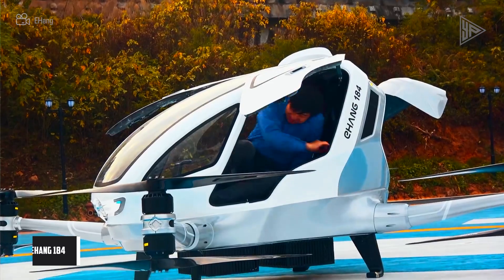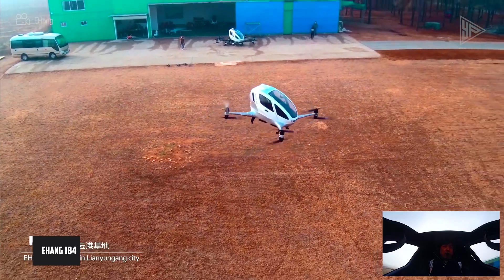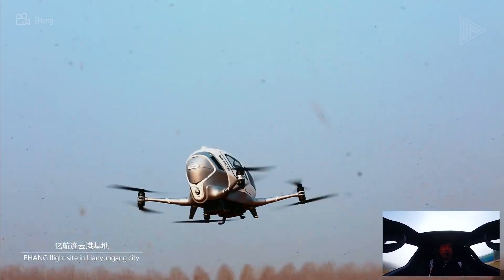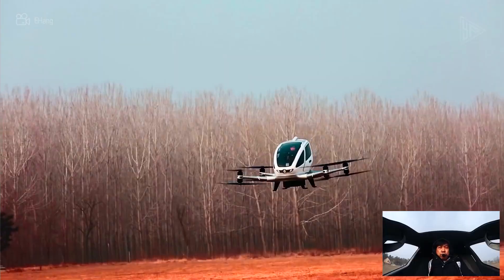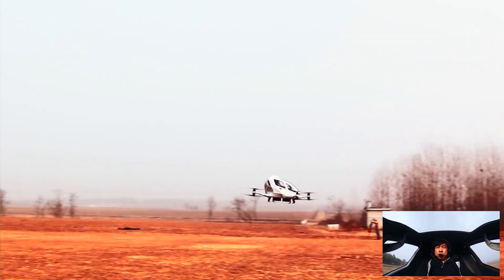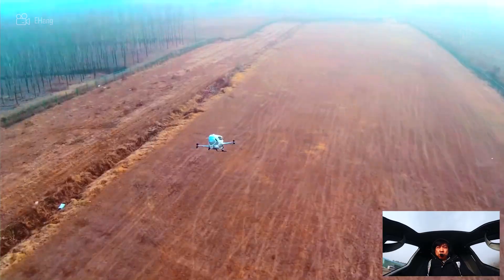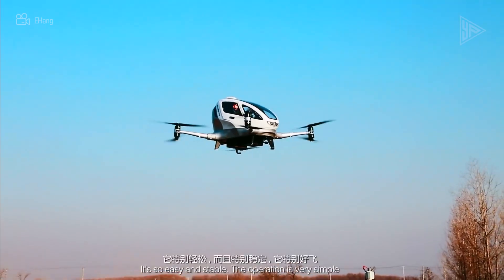E-Hang 184. The E-Hang 184 was an eVTOL aircraft for autonomous passenger transportation. It could cruise at 100 kilometers per hour thanks to its eight electric engines and propellers, which were powered by batteries. The aircraft had a maximum takeoff weight of 360 kilograms, a load capacity of 100 kilograms, and could accommodate one passenger. Carbon fiber composite was used to make the fuselage for a high strength-to-weight ratio.